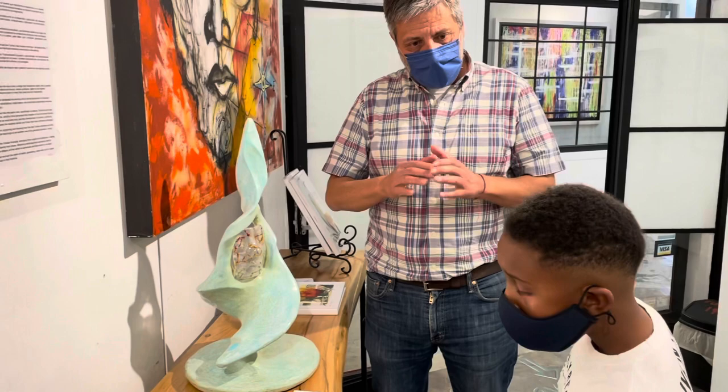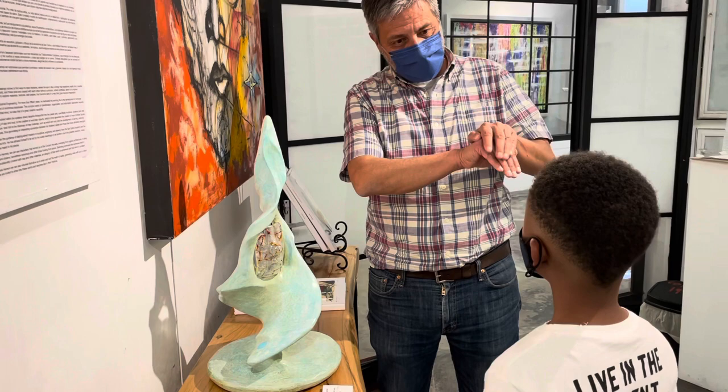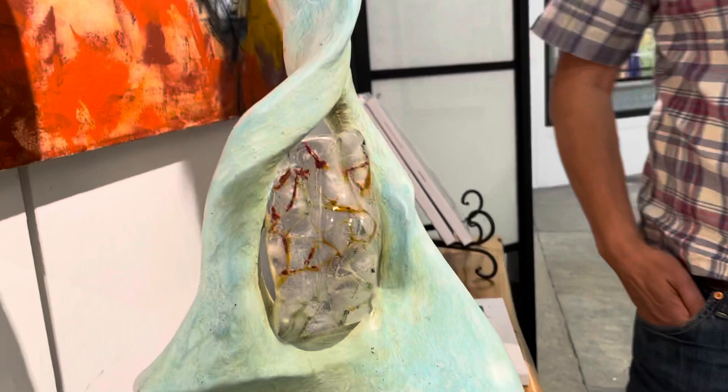He makes a caricature with yeso, puts a piece of paper face-down, and places it in the oven. Then he removes it and it takes the shape you see here — his eyes, his nose, his mouth — and then he picks everything out and adds the color.